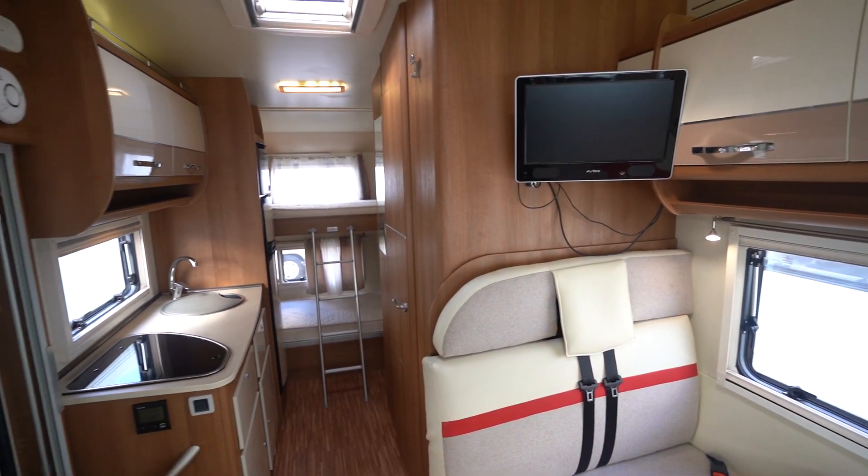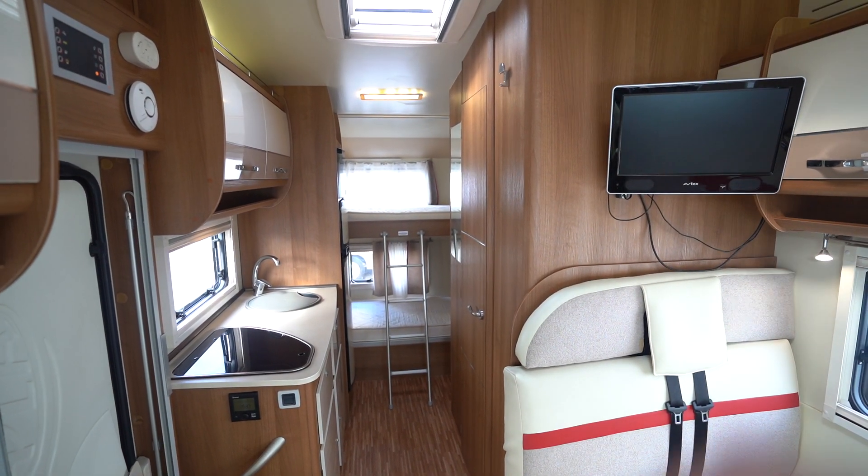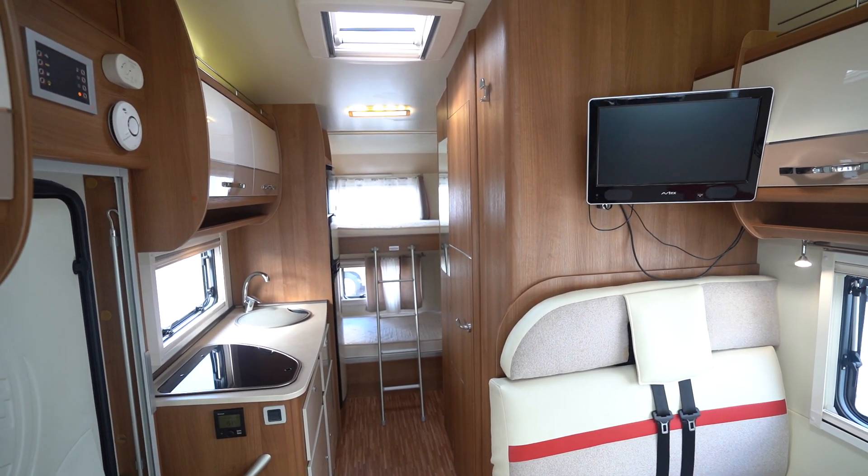All around a stunning motorhome. If you'd like any further details on this vehicle, feel free to give us a call. Our website link and phone number are in the description down below. Hit the like button, hit subscribe — thank you very much for your time, we'll talk to you soon.